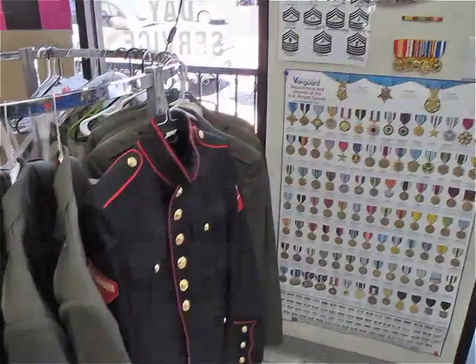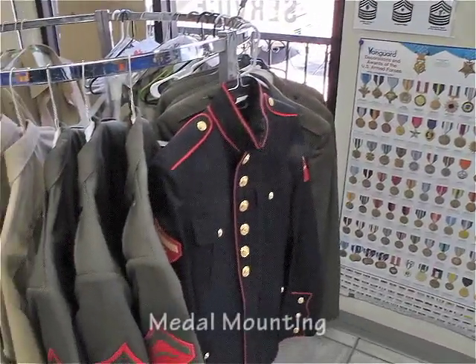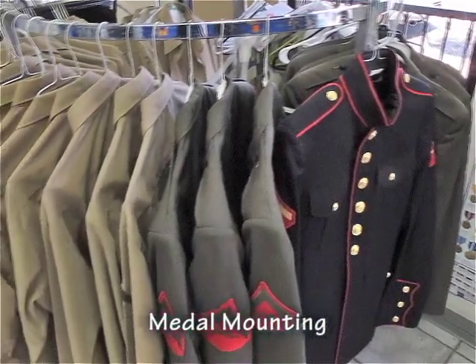Our specialty services include military uniforms. We do metal mounting, alterations, name tapes, and chevrons.